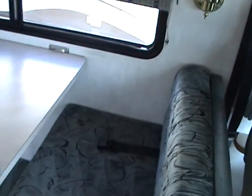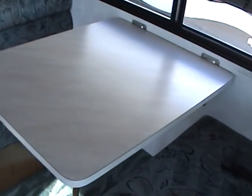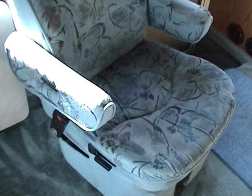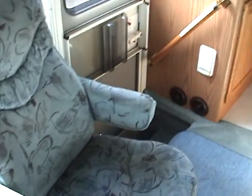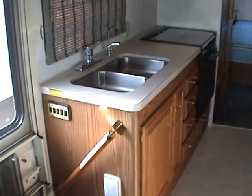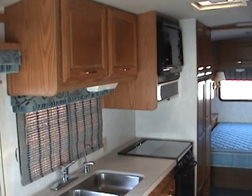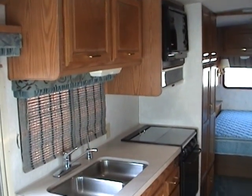Behind the driver's seat is a booth dinette, which would also become a bed. Across from that is the mid-entry and a swivel chair. Behind the entry is the kitchen area, where you'll find a range top and oven and a microwave oven.